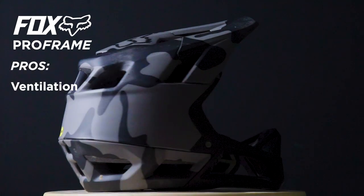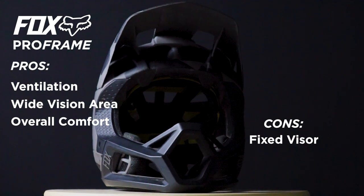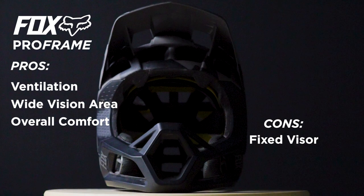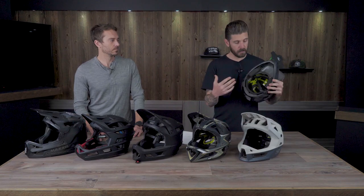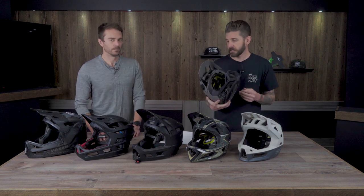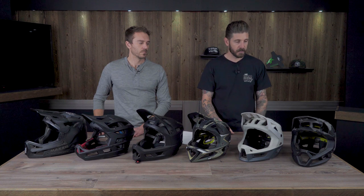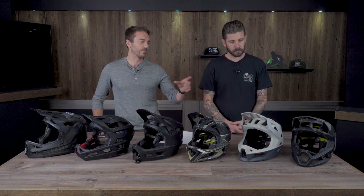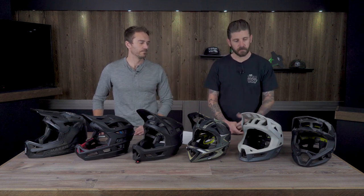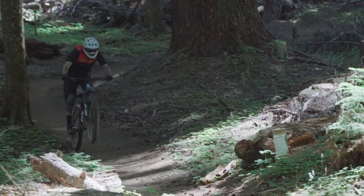The Fox Pro Frame has good ventilation, a very open chin bar mouthpiece, and big open vents over the brow. The fixed visor is a bummer. It's pretty light, breathes well, and the Fidlock closure feels secure. The interior channeling is the best of the group — it's a very comfortable helmet. One downside: wearing goggles is tricky because when you flip them up, the strap falls down into your eyes. Fixed visor is definitely a repeated critique.